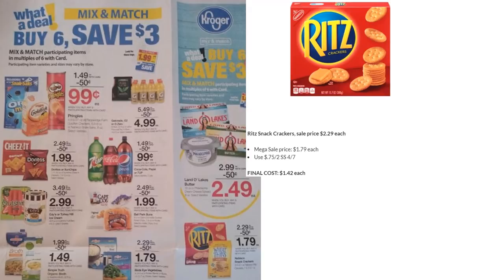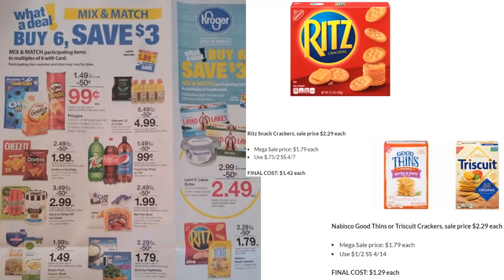Ritz snack crackers are on mega sale for $1.79 — there's a 75¢ off two coupon in SmartSource 4/7, making them $1.42 each. There's also a new coupon out for Nabisco Good Thins or Triscuit crackers — also on mega for $1.79 with a $1 off two in SmartSource 4/14, making them $1.29 each. Lots of great cracker options.